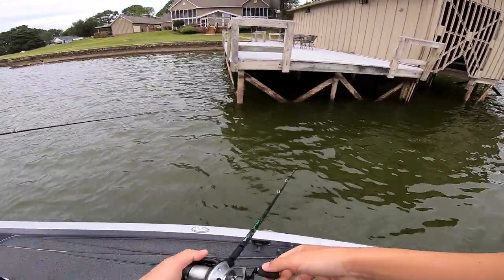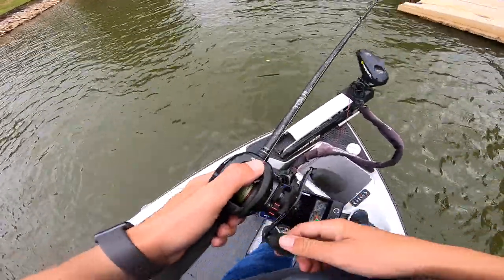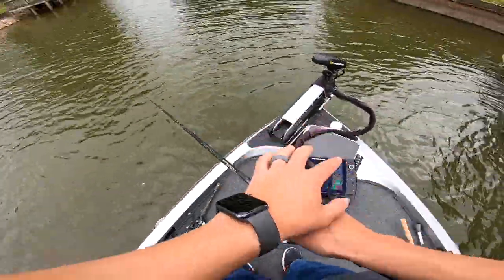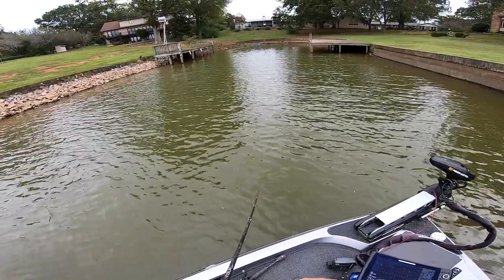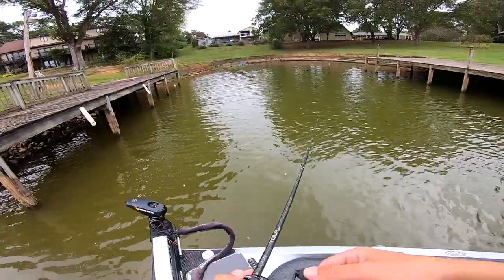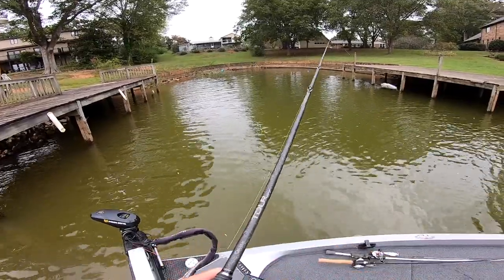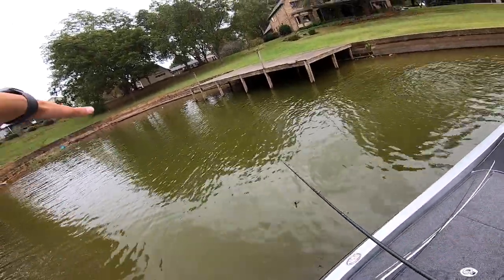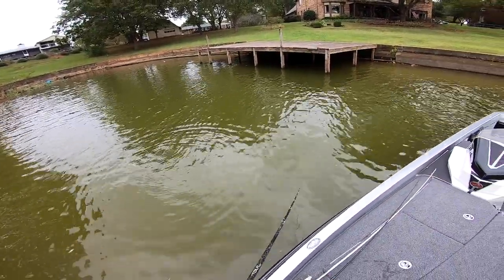A lot of times a little pocket like this — you'll notice there's a ton of bait in the back of them. In the fall time, that's a lot of times what you're looking for — bait moving to the backs of these pockets. They're shallower, so it stays a little bit warmer. Bass can chase the bait up in here, kind of corral them, and feed when they want to. It's a little more shallow than the main lake, so that's why you'll see bait in the back of these pockets.